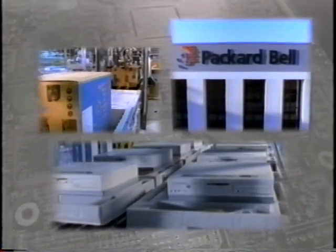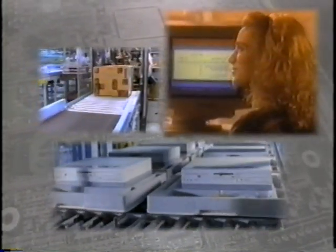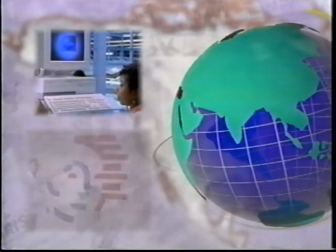The most important relationship Packard Bell has is with the customer. An eye to the future, an ear to the customer, quality-driven development and manufacturing, and the strength of worldwide leadership make Packard Bell the face of technology.